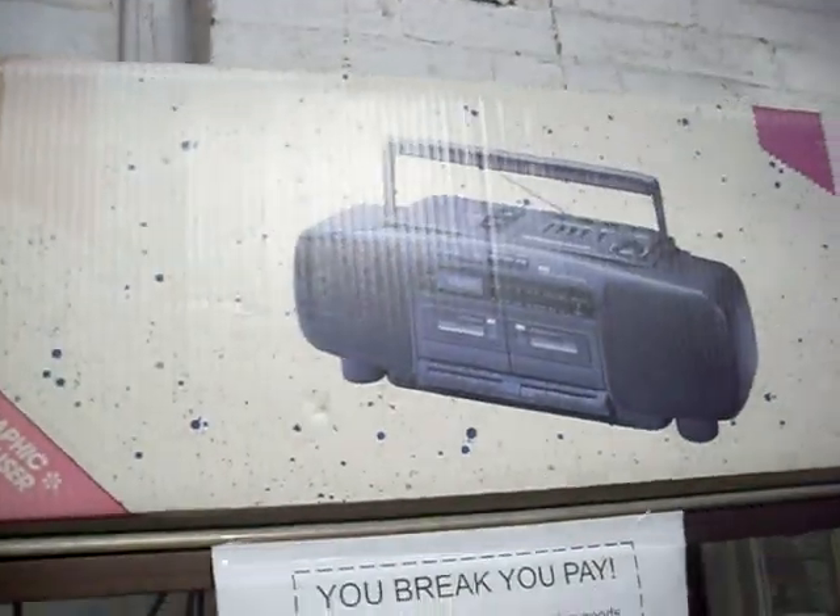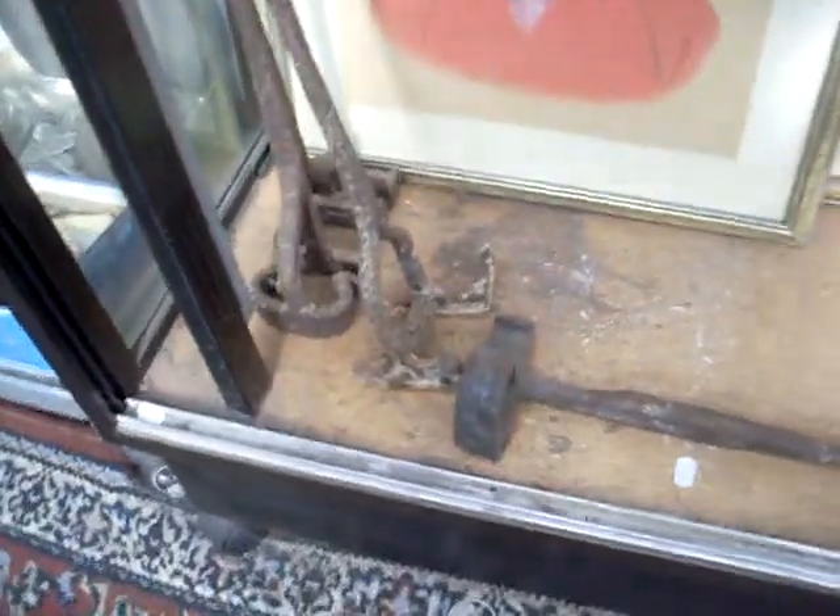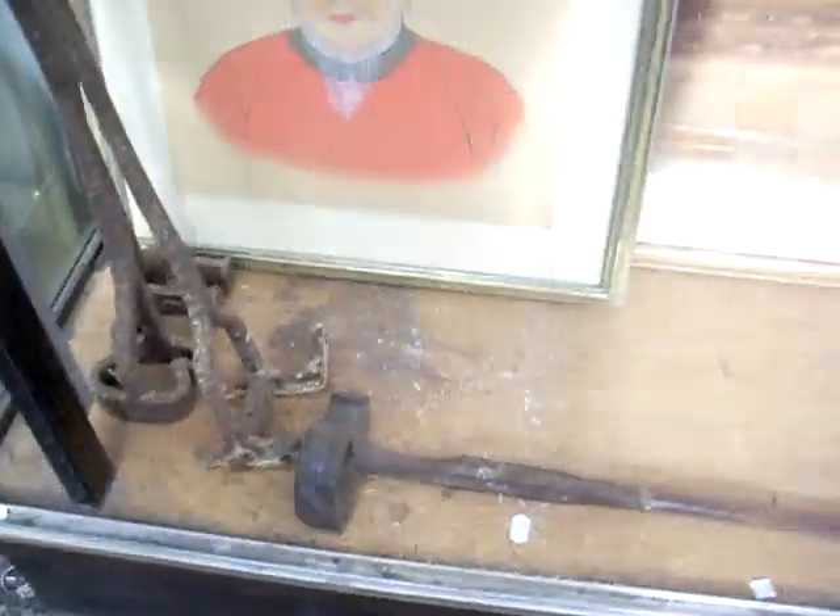Noddy and his pals. Boombox is pretty cool — all original and it's mint in its box. Some branding irons — come in handy late on a Friday night.